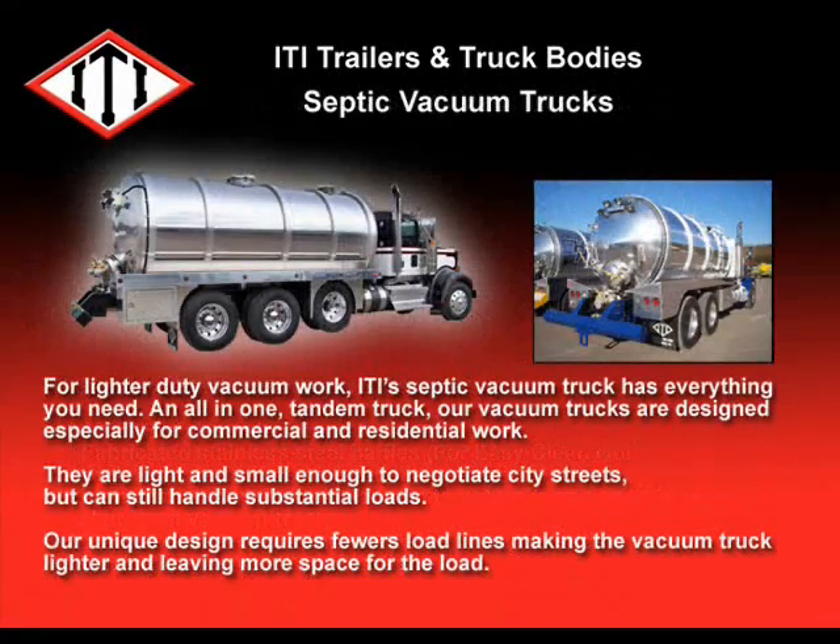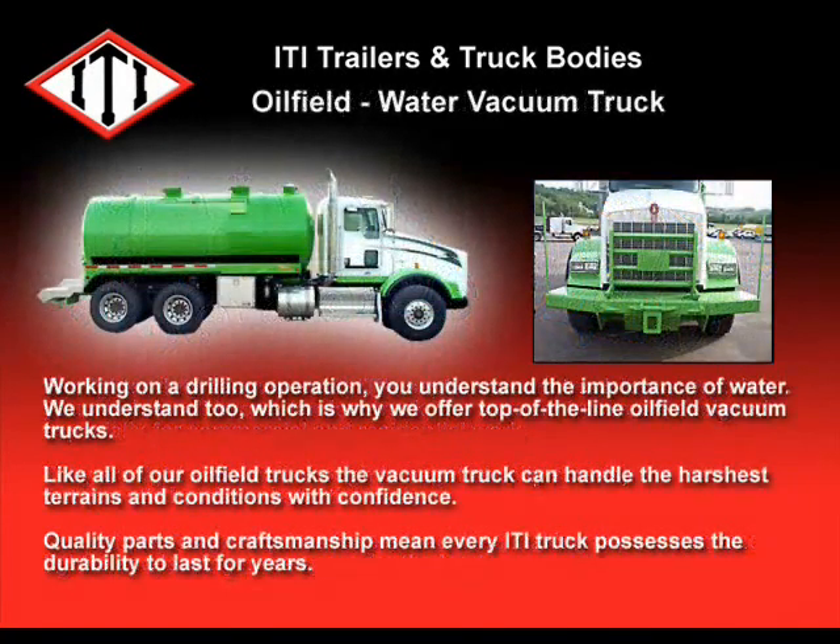For lighter-duty vacuum work, the ITI septic vacuum truck has everything you need. An all-in-one tandem truck, our vacuum trucks are designed especially for commercial and residential work. They are light enough and small enough to negotiate city streets, but can still handle substantial loads. Our unique design requires fewer load lines, making the vacuum truck lighter and leaving more space for the load.